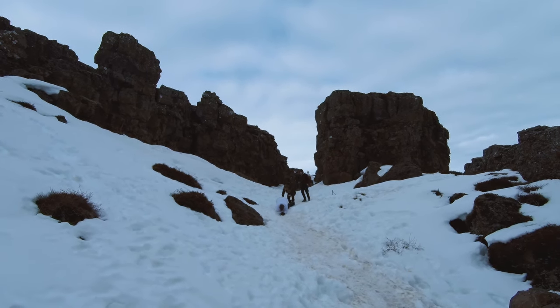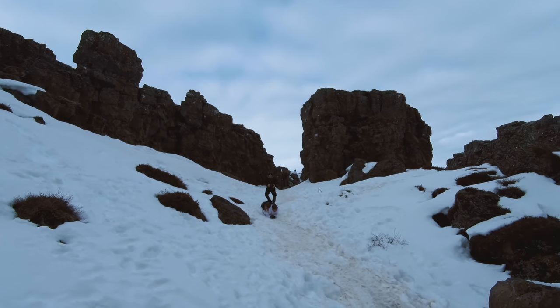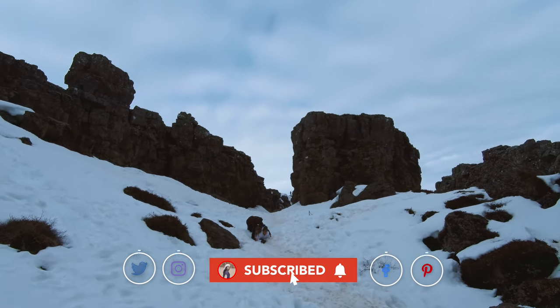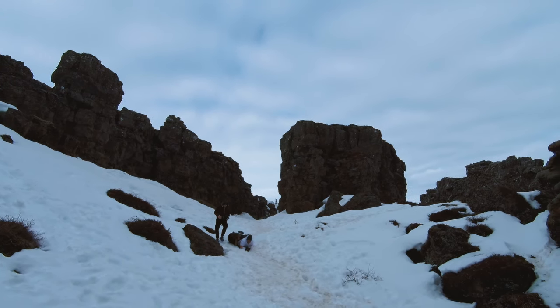I hope you guys enjoyed this video, and if you're more into off-the-beaten-track attractions, make sure to check out the ones I mentioned at the beginning of this video. Please leave a like, comment, and subscribe to the channel. Don't forget to hit the bell button as well, and I will see you in the next video.